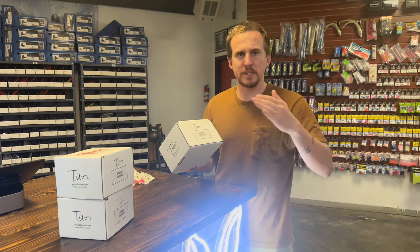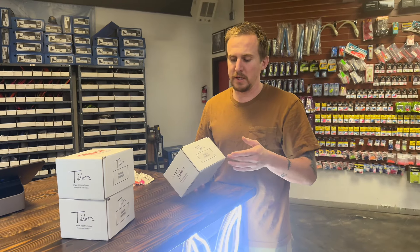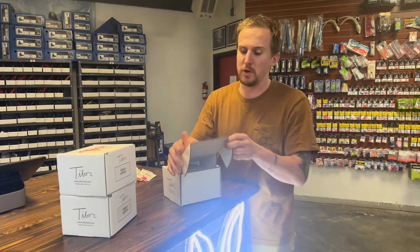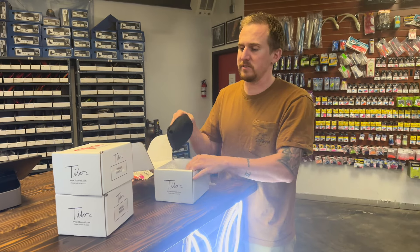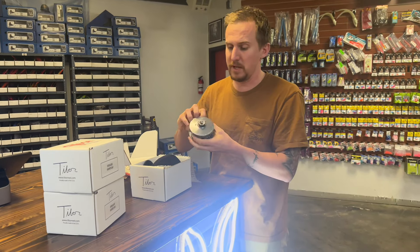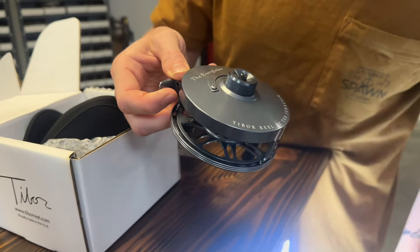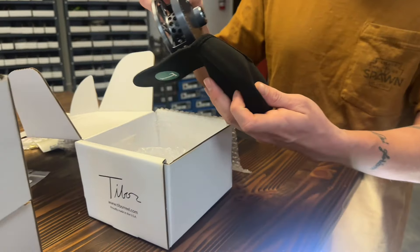We seem to get these reels in waves. A while back you saw us continue to get in Riptides — now Everglades are on the docket. This is a new color for us: graphite gray. This is one of their most sought-after colors and we have eight of them. Some of these have been on order for a very long time. Look at that color — that is a beauty. There's still a little grease on there, we'll shine that up. That is fresh off the press.